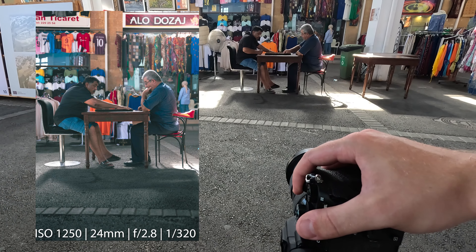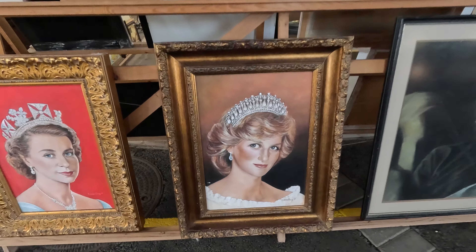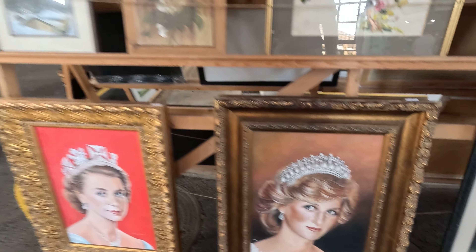Behind me is the Buyuk Han, which is very famous in Cyprus, built by the Ottomans in 1572, the year after the Ottomans seized the land from the Venetians. I hope the audio's okay for you. I definitely just didn't read that from Wikipedia - I knew that.